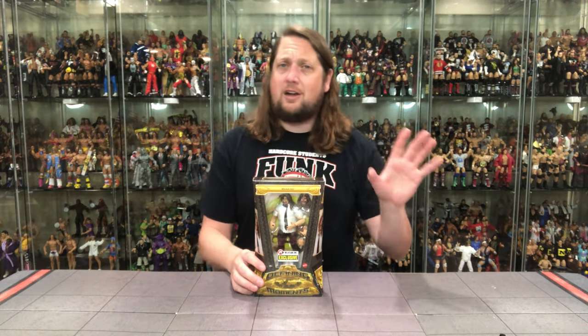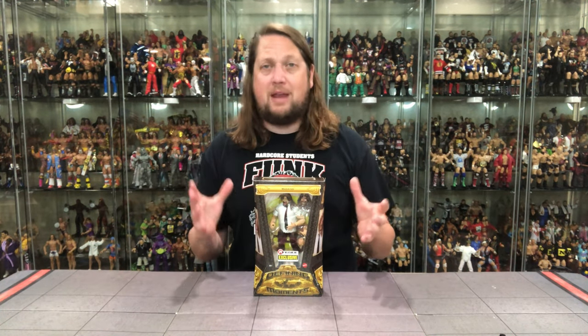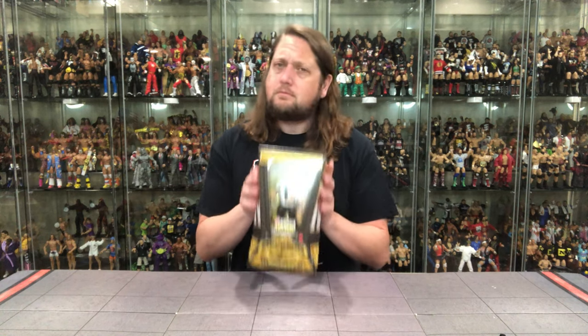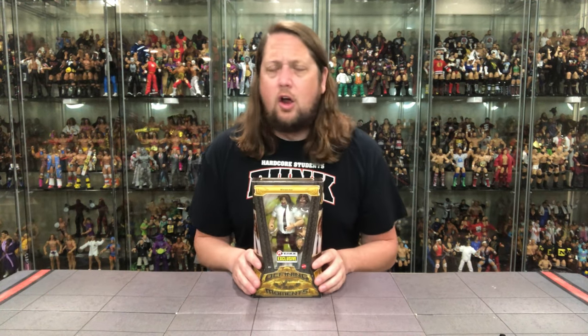The I Quit Ric Flair–Terry Funk match was a huge Defining Moment. Obviously Hogan vs. Warrior, a massive Defining Moment — probably the biggest for me in my history of fandom. But definitely top five would be Mankind, Hell in the Cell. I was in high school at the time, all my buddies would come over, we'd watch the pay-per-views at my house.